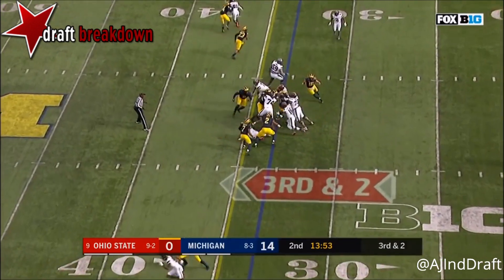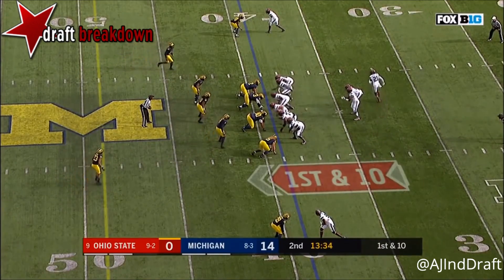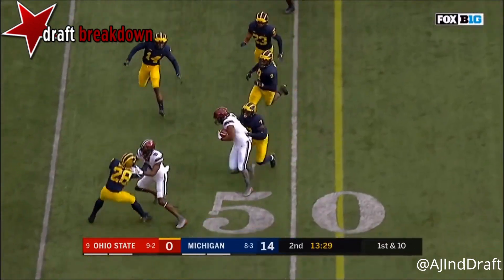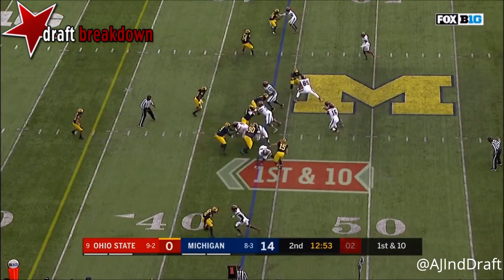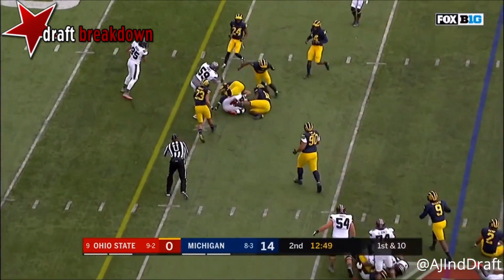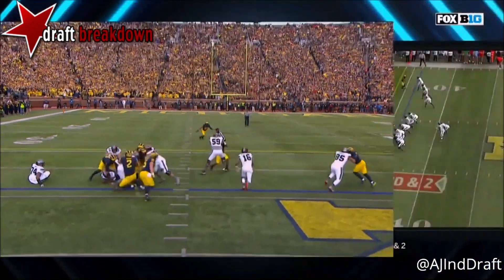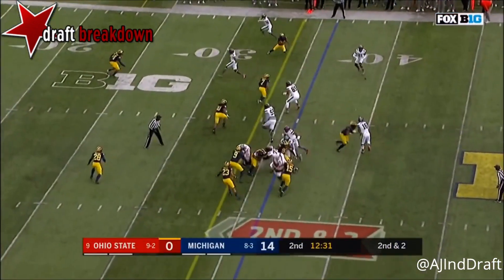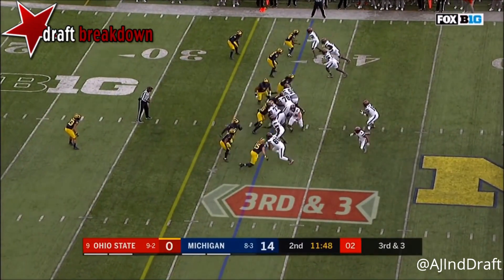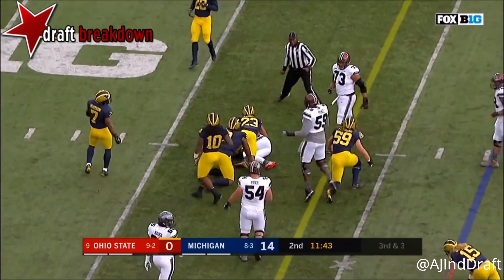Barrett trying to get on track, decides to run it, and picks up the first down and more. First down and ten to the 39. Dobbins spinning and picks up the first down. Barrett pulls it and picks up seven — as soon as Barrett sees the defense collapse down, he pulls the ball. They've got the block on the linebacker. Second down and two — Barrett runs it, breaks a tackle, and picks up the first down.